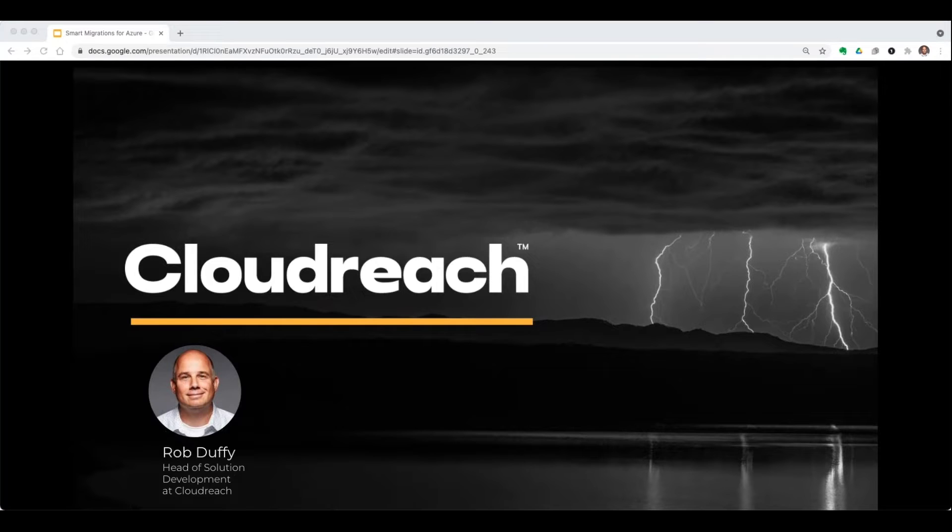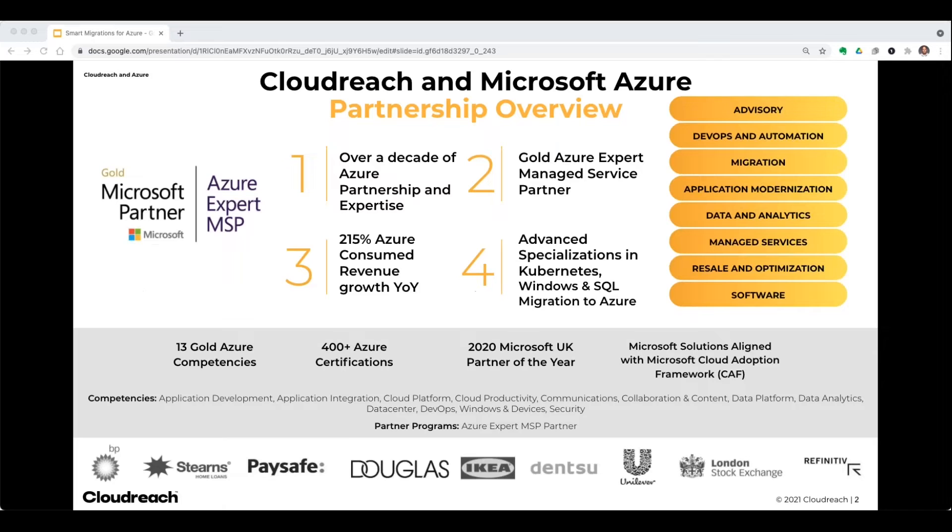My name is Rob Duffy. I'm head of solution development at CloudReach, and we are an Azure expert MSP. We have many Azure competencies, hundreds of Azure certifications, and certified engineers on staff. In 2020, we won partner of the year in the UK where our business is headquartered, but we have offices all over the world throughout Europe as well as the United States. We deliver a multitude of solutions on Azure for our customers — some very large, like BP, IKEA, and Unilever, but we also work with more mid-sized customers as well.